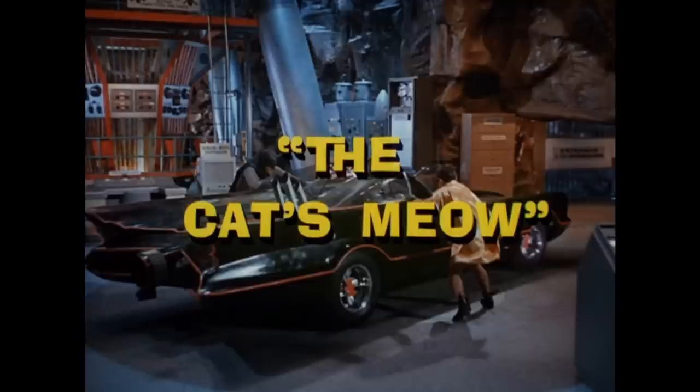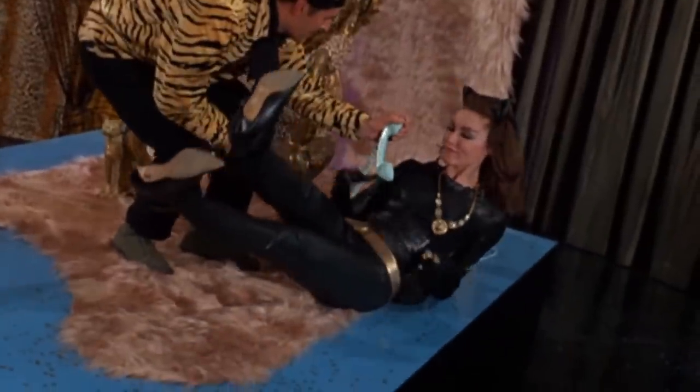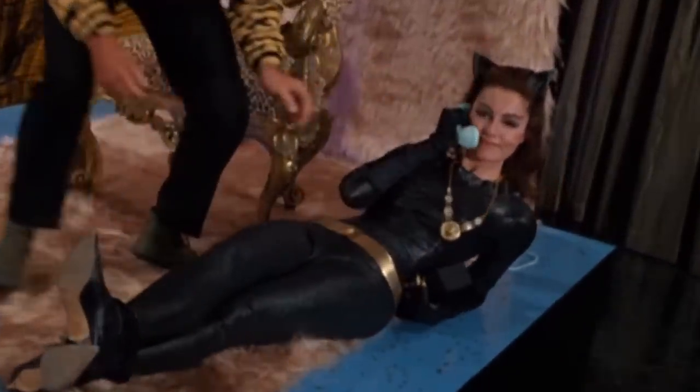In the episode The Cat's Meow, when the Catwoman's henchman hands her the phone upside down, she seems to unknowingly put the wrong end to her ear.